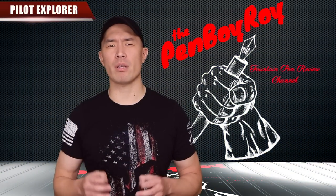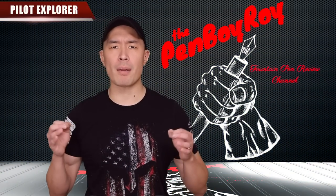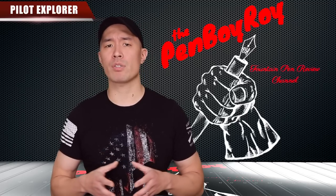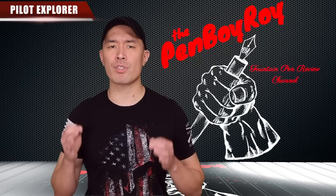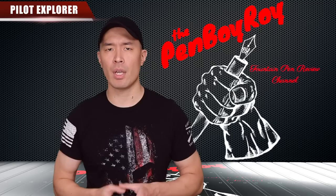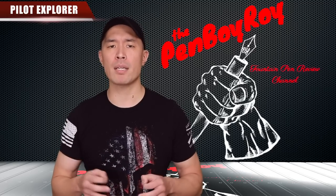The Pilot Pen Company was started in the year 1918, founded by two dudes named Ryosuke Namiki and Masao Wada. At the time it was called the Namiki Manufacturing Company. They were a successful manufacturer of writing instruments in their day, having established sales and distribution throughout Asia, Europe, and the United States. In the year 1938, they changed the company name to the Pilot Pen Company.